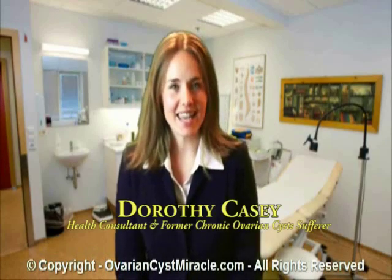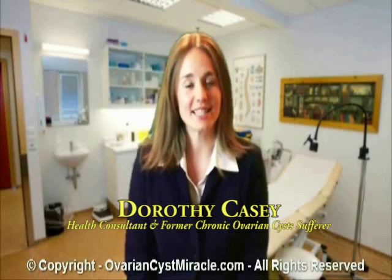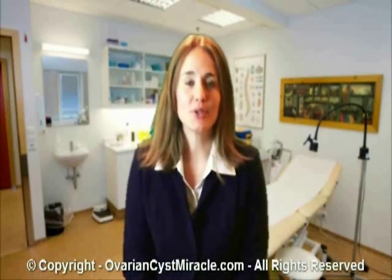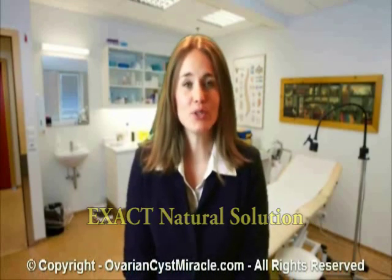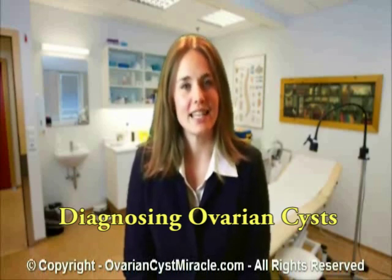Hi, my name is Dorothy Casey. I'm a health consultant and a former chronic ovarian cyst sufferer. Before I introduce you to the exact natural solution that helped me overcome my recurring ovarian cysts, let's talk about diagnosing ovarian cysts.